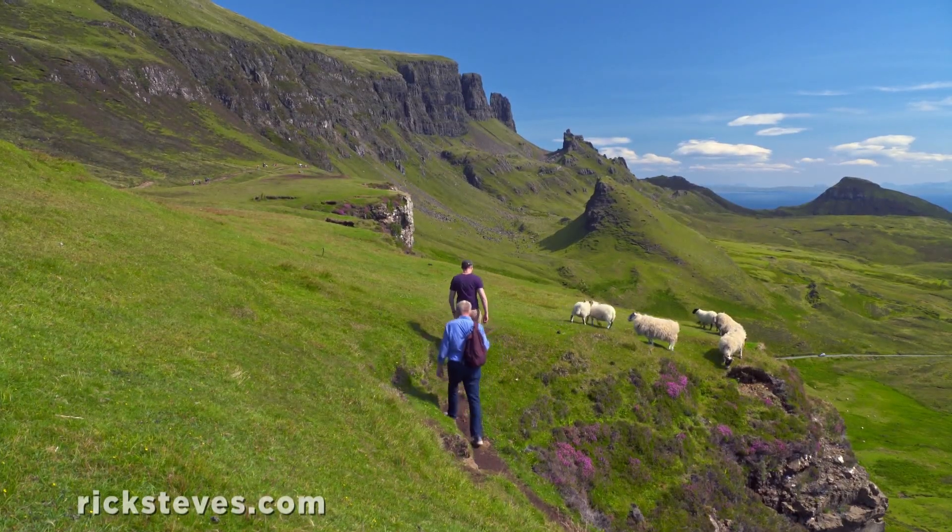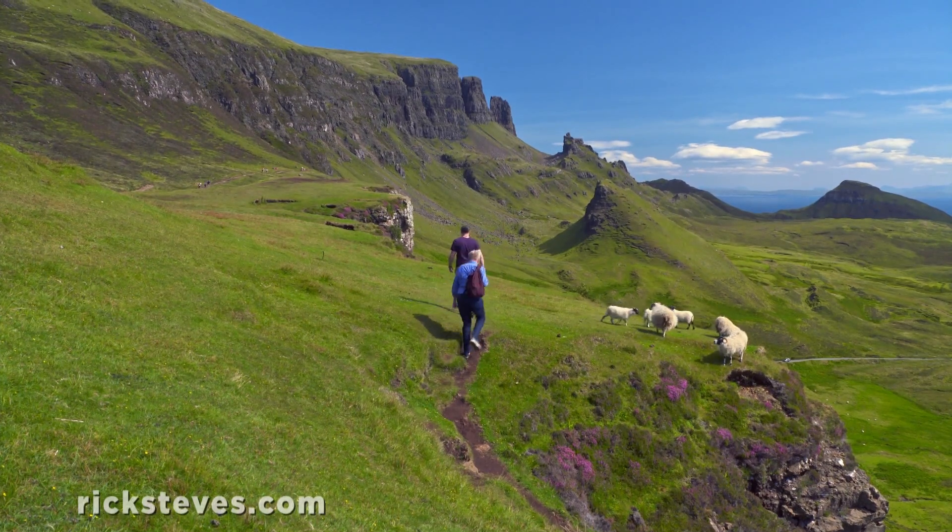From here, we enjoyed the easy walk across a dramatic escarpment called the Kirang.